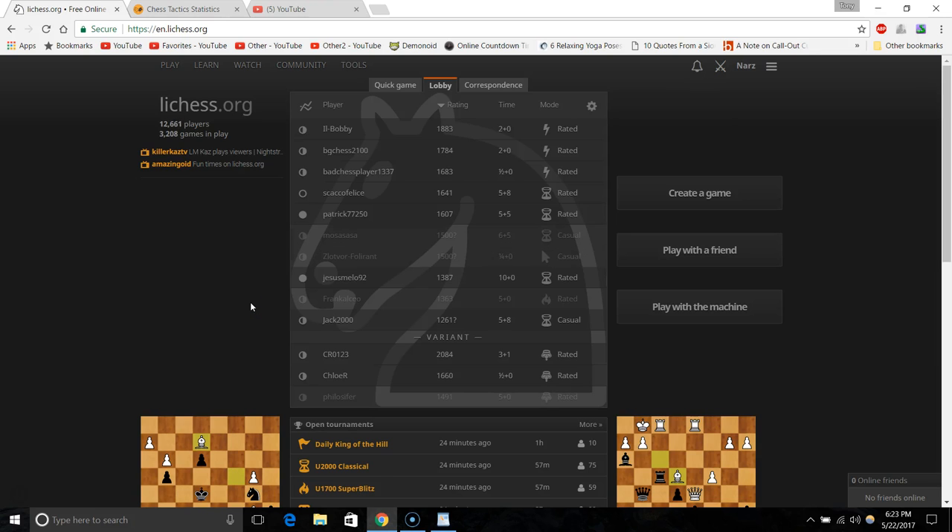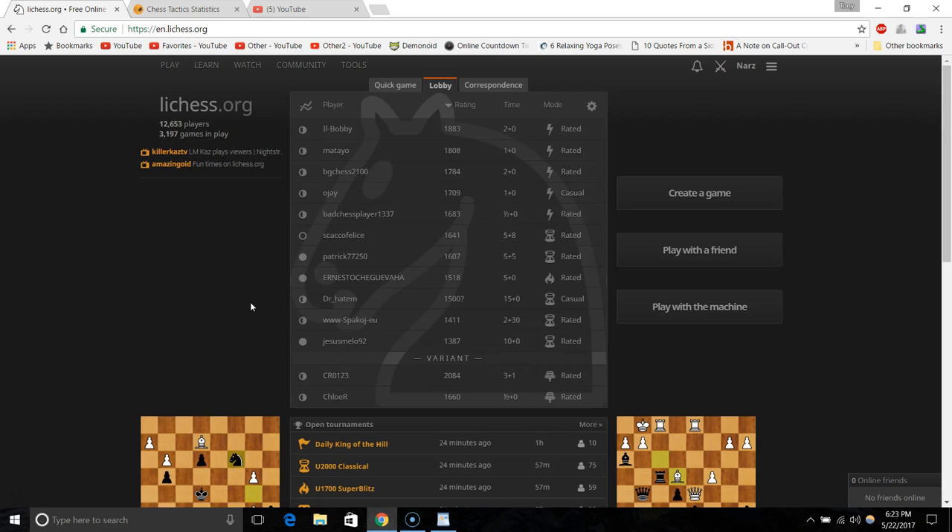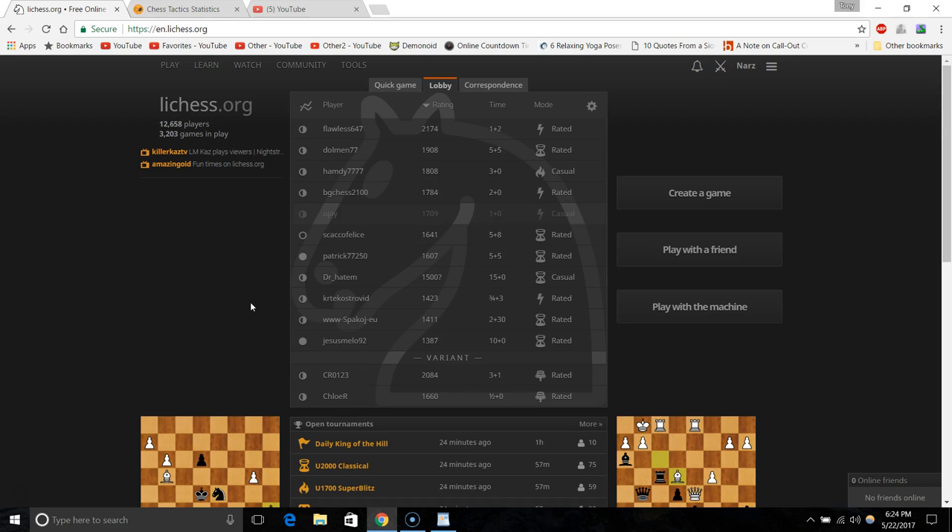What's up YouTube, this is Nars here. I wanted to make a video on what are, in my opinion, the top three chess websites to both play and study. I'm going in one, two, three order — not three, two, one — so no suspense here.